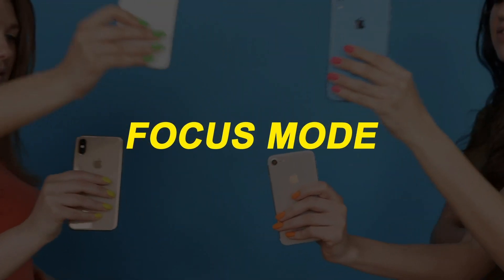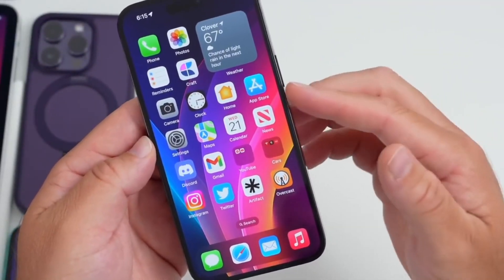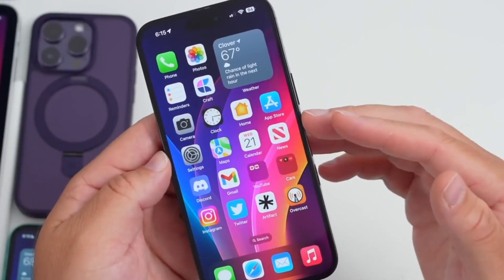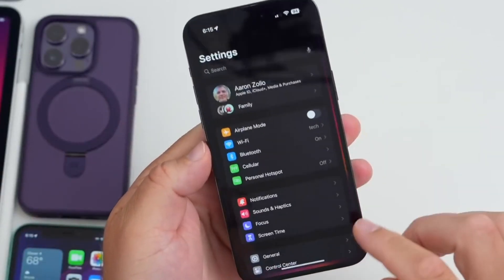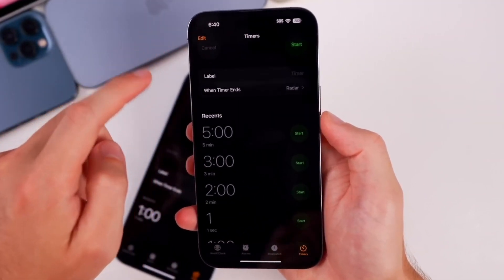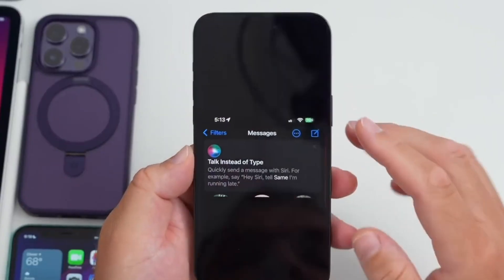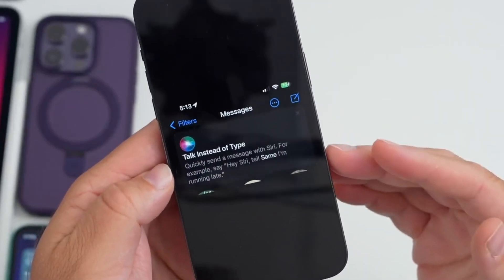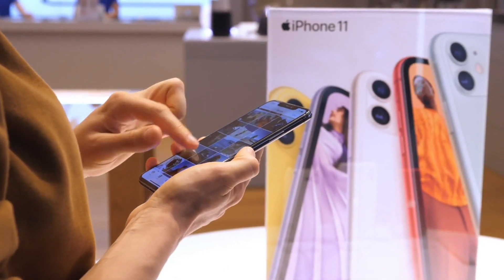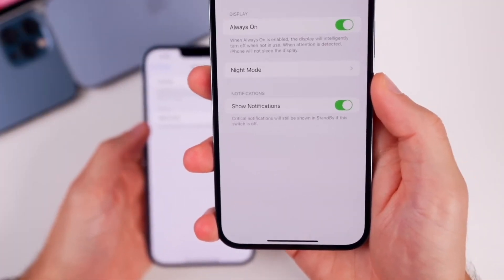iOS 17 beta 2 introduces a new feature called Focus Mode, allowing users to customize their device's behavior based on different contexts or activities. Whether it's work, personal time, or a specific project, users can create custom focus profiles that prioritize specific notifications and limit distractions. This feature helps users maintain focus and productivity while efficiently managing their device's notifications.